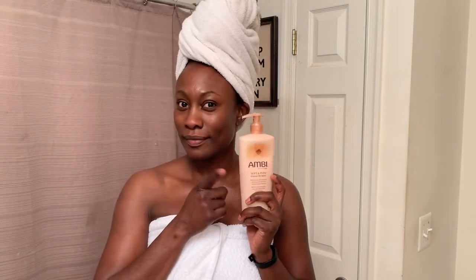If you're not sure where to start your Ambi journey and you're just not too keen on what to do, I recommend you start with the soft and even creamy lotion and pair it with the cocoa butter cleansing bar. These two together are the holy grail and you will not be disappointed.